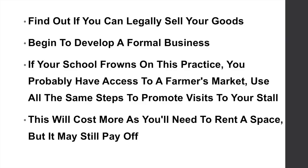Find out if you can legally sell your goods — this is very important — and begin to develop a formal business. If your school frowns on this practice, you may have access to a local farmers market and you would use the same steps to promote visits to your stall. This will cost more as you will need to rent a space, but it may still pay off.